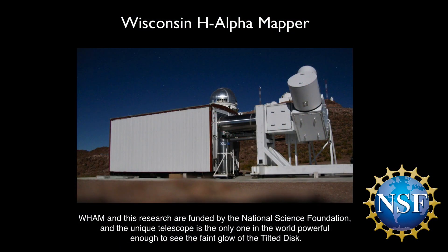WAM and this research are funded by the National Science Foundation, and the unique telescope is the only one in the world powerful enough to see the faint glow of the tilted disk.